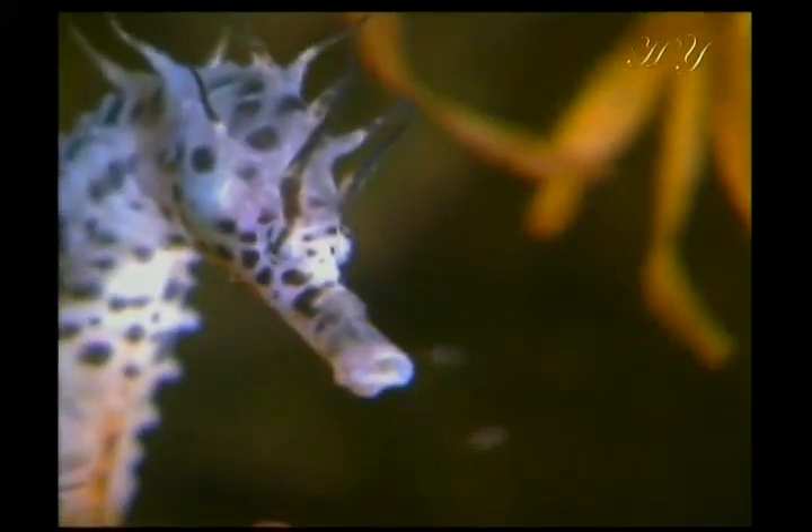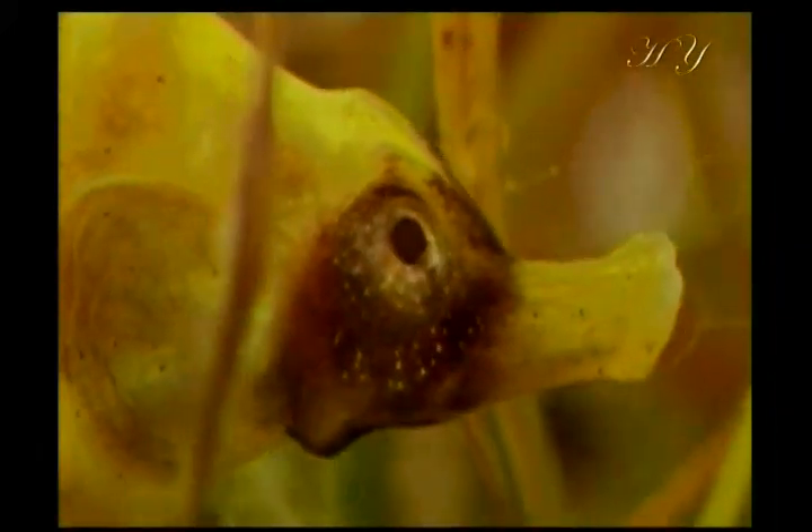Male seahorses possess a pouch resembling that of the female kangaroo. During mating time, the female seahorse deposits a large number of eggs into this pouch. The eggs stay in the pouch for 1.5 months. The male seahorse feeds the eggs with a liquid inside the pouch.